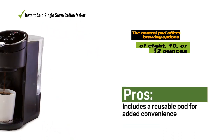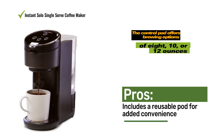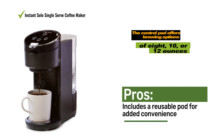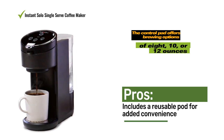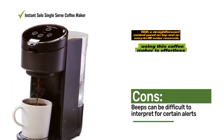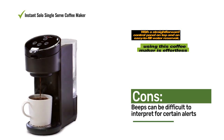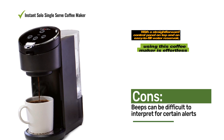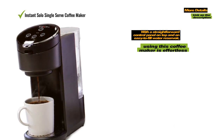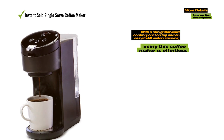Moreover, it comes with a convenient refillable pod, allowing you to use your own coffee grounds for a premium coffee experience. The control pad offers brewing options of 8, 10, or 12 ounces. For those who prefer stronger coffee, there's a bold button to intensify the brew strength. The only downside is the communication method, which relies solely on beeps — while the completion beep is easy to understand, other patterns for low water or cleaning alerts can be challenging to decipher.